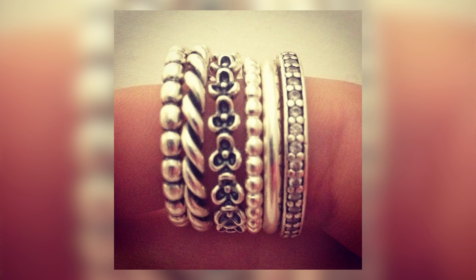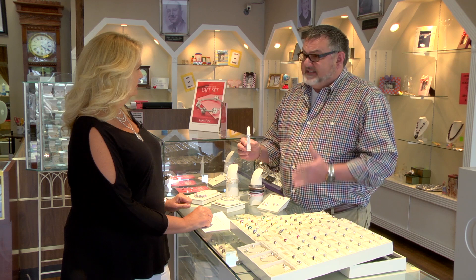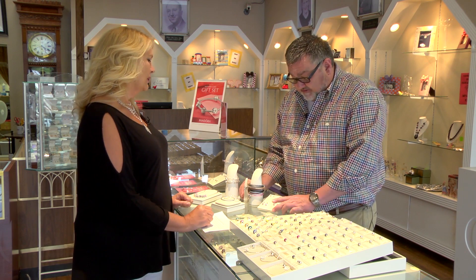One of the big sellers for us is the rings — stackable. I mean, they're just gorgeous, and they start out at $40 to $45. They're very stylish, very attractive. We do a lot with the rings. Also earrings — they do a complete earring selection in the Pandora lines.